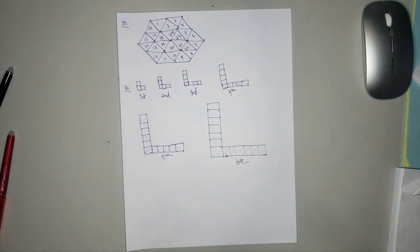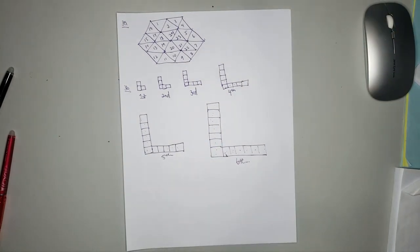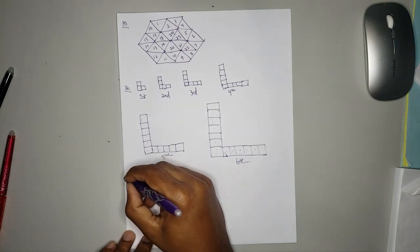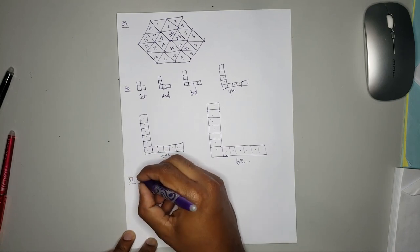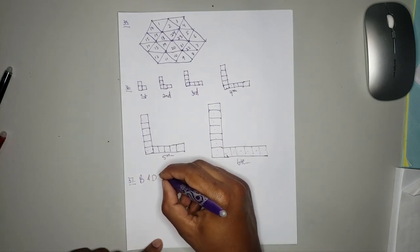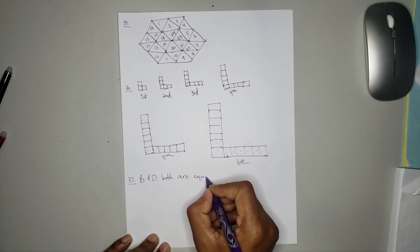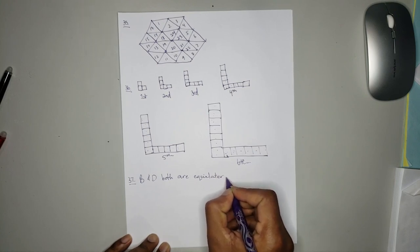Number 27 states: state which two triangles are similar, giving your reasons. We have triangles B and D — both are equilateral triangles.